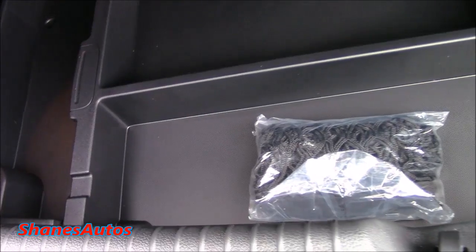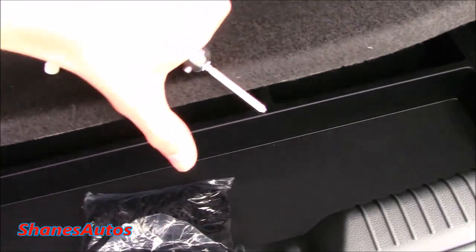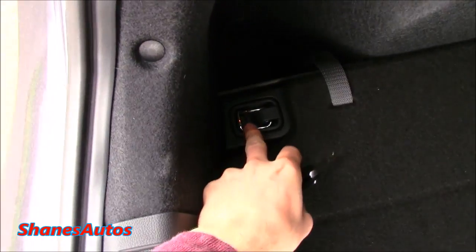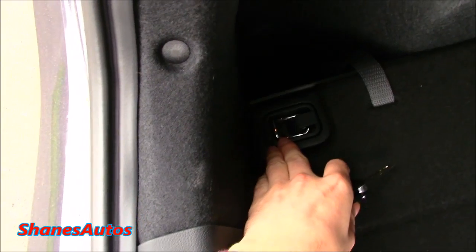Underneath the boot floor, you've got individual storage trays, and you've also got a net — standard. Underneath the trays there is a space saver wheel. The net clips into four points in the boot: one there, one at the top, and the same over on that side and down here.